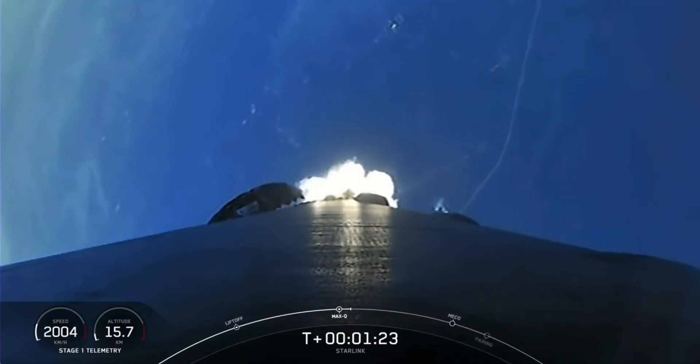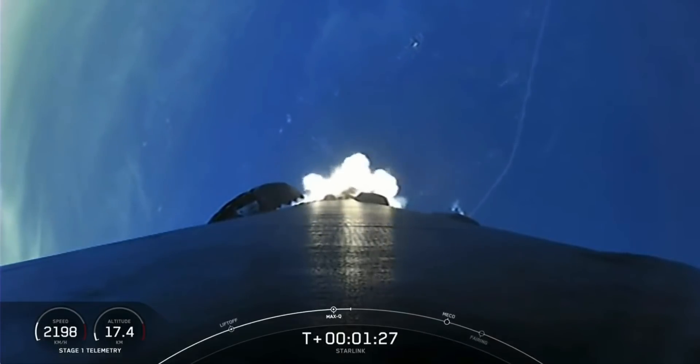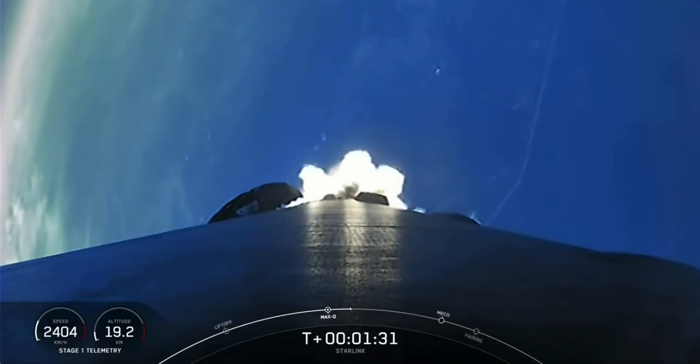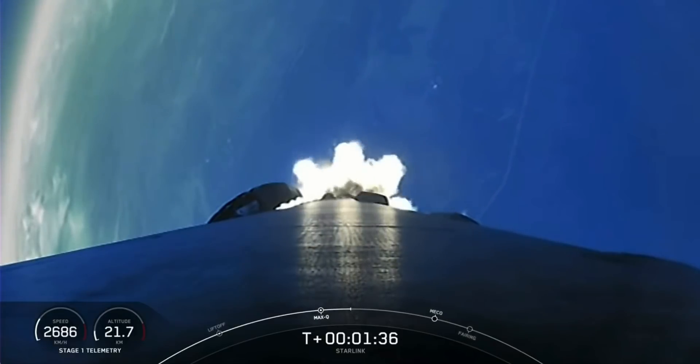First, we will have main engine cutoff, followed by stage separation, and second engine start-up one. Main engine cutoff, or MECO, is where all nine of the Merlin 1D engines that you can currently see firing will shut off to slow the vehicle down in preparation for stage separation.